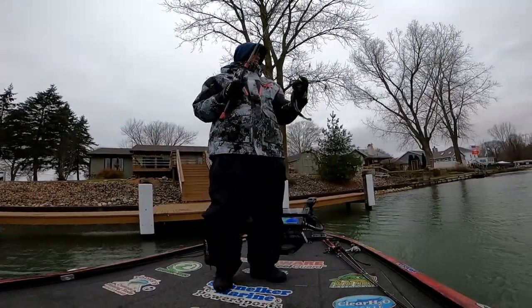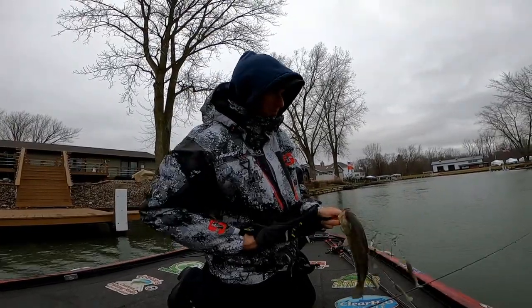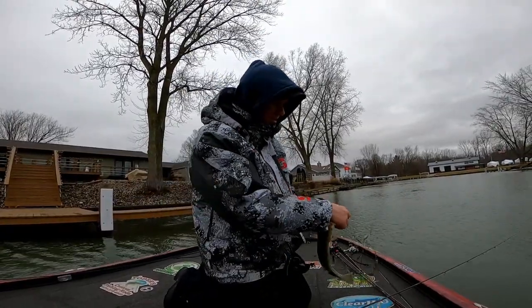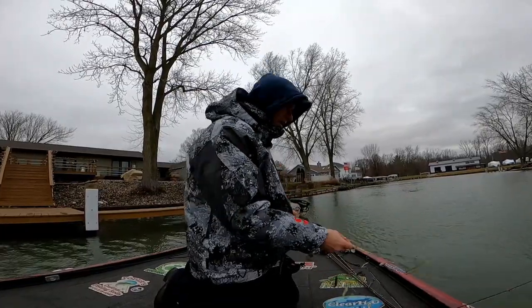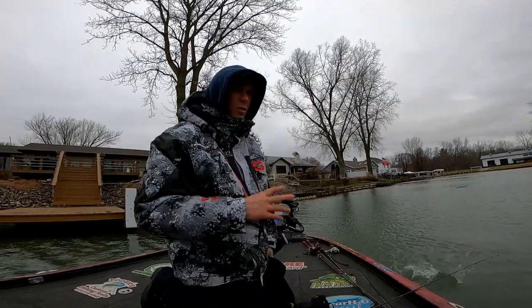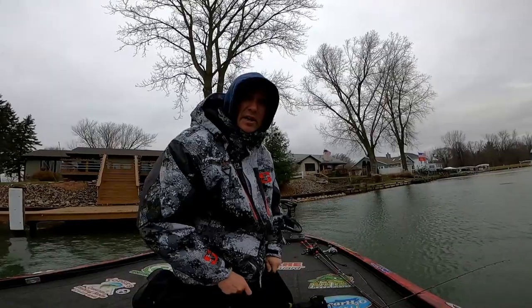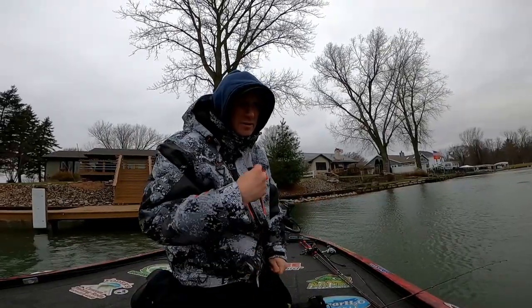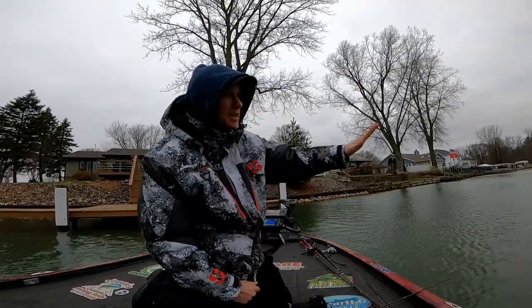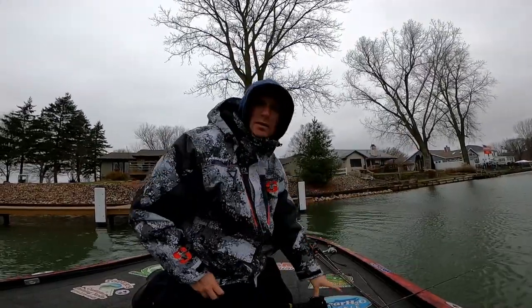A-Rig strikes again! I've learned one thing about the A-Rig — it really comes down to two things: selecting the right color for your swim baits, but also the speed of your retrieve. Can't emphasize how important the speed of the retrieve is. It can be 180 degrees different from one day to the next. Today it is slow rolling — that thing is on the bottom. I'm barely moving my handle, but that seems to be the ticket today.